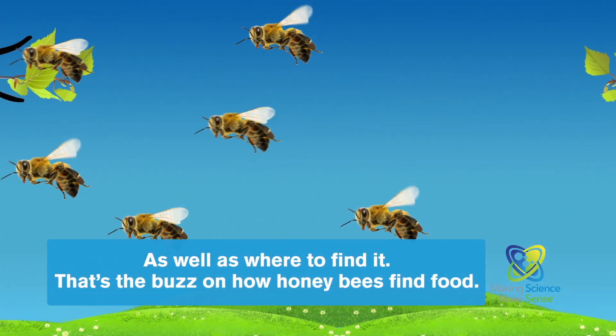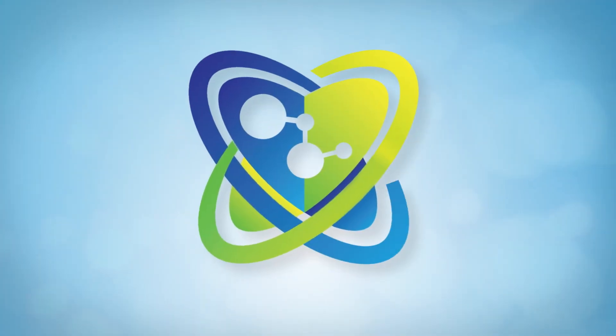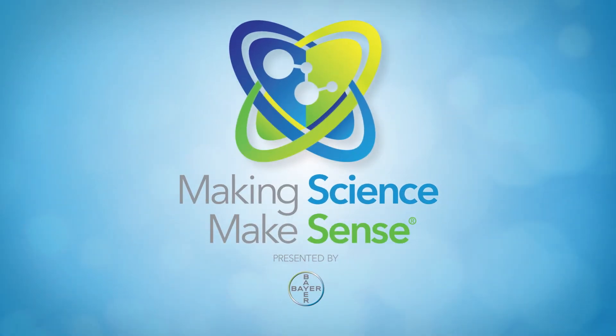That's the buzz on how honeybees find food. That's Making Science Make Sense, brought to you by Bayer.